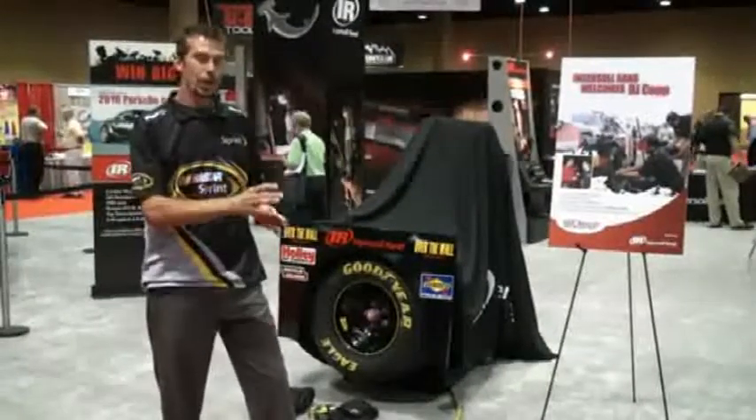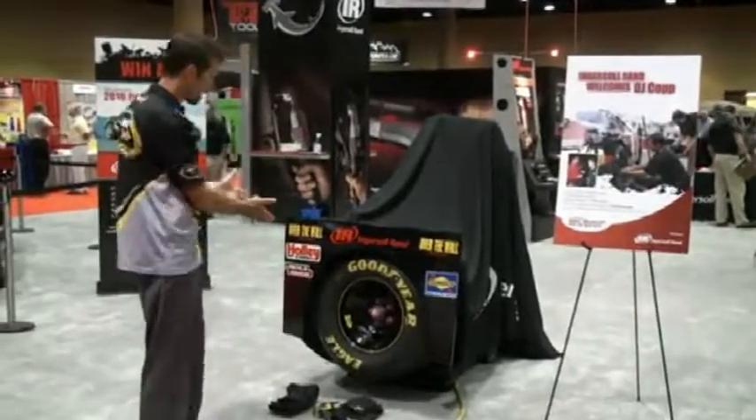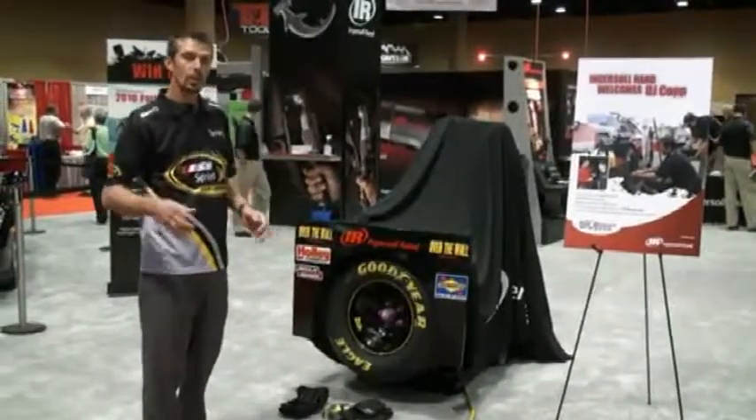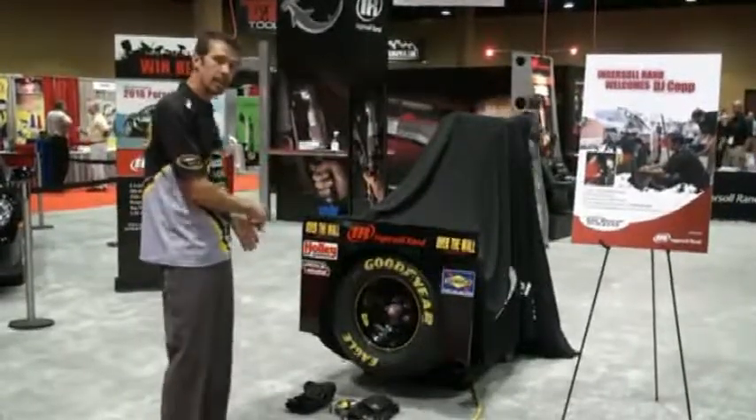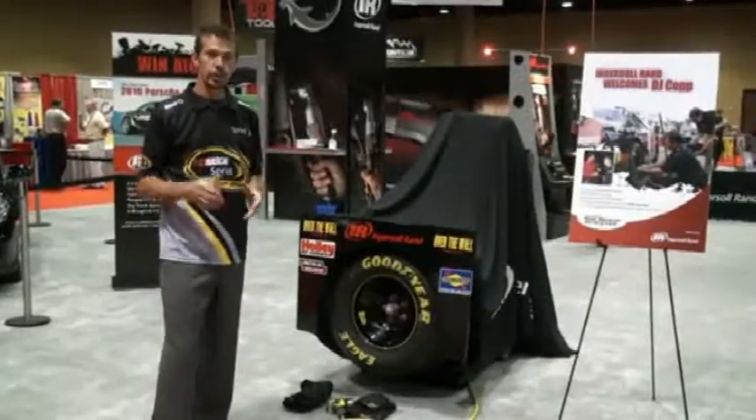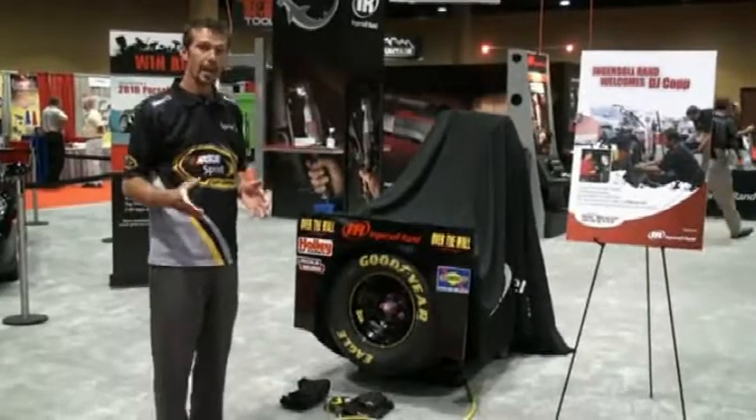So now we've transitioned over to my station. Some of you may already know, but I'm going to hit five lug nuts in 1.2 seconds with my Ingersoll Rand Thunder Gun. We're also going to be doing some comparisons with the Thunder Gun to the 2135 QTI Max to show you just how powerful it is and how quiet it is.